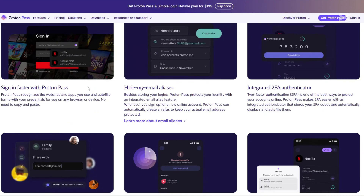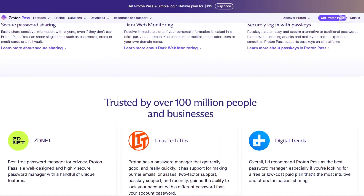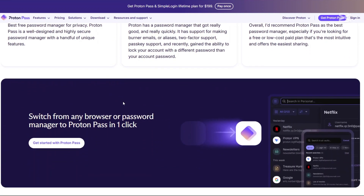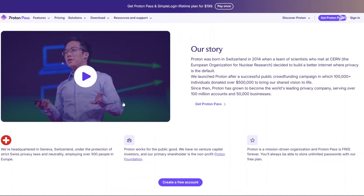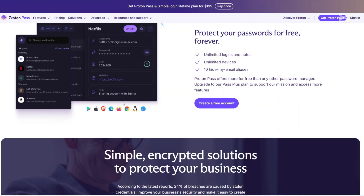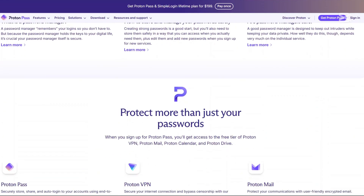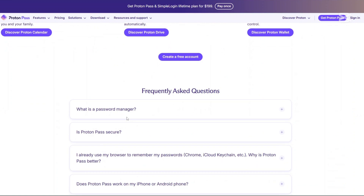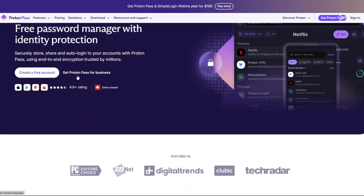Now let's go to ProtonPass. ProtonPass is a relatively new entrance into the password management arena, developed by the team behind ProtonMail, a well-known encrypted email service. Leveraging their expertise in privacy and security, ProtonPass offers a password manager that emphasizes user privacy. It provides end-to-end encryption for all stored data including usernames, passwords and web addresses. ProtonPass is available on various platforms including Windows, Mac OS, Linux, Android and iOS, and offers browser extensions for Chrome, Firefox and Safari. One standout feature is its integration with Proton's suite of services, allowing users to manage their passwords alongside their mail and other encrypted data.